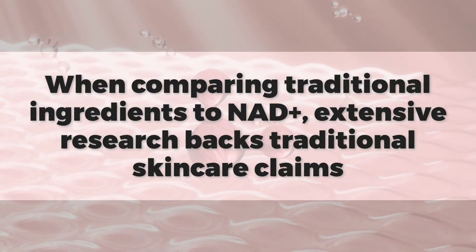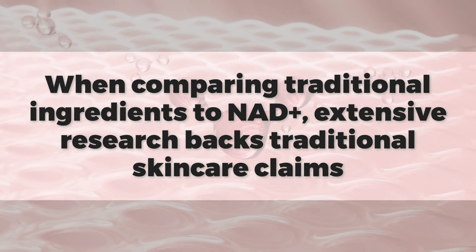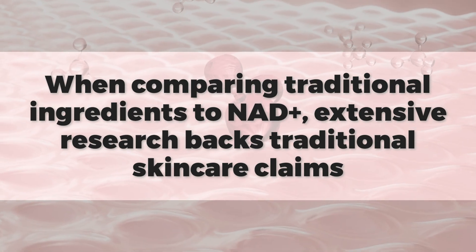Looking at traditional versus NAD+ ingredients, is there science that truly backs the claims being made? For traditional ingredients, there is so much research — you can go on PubMed and check it out. There's tons of research on retin-A, how it performs, tons of information on vitamin C and antioxidants.